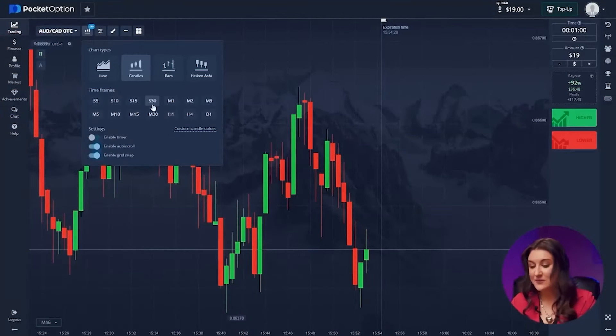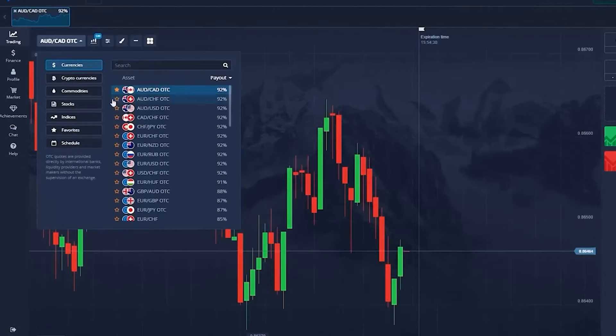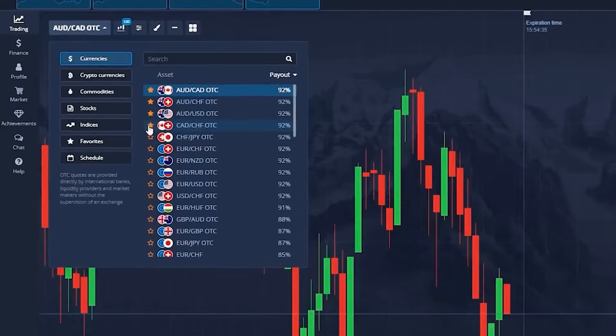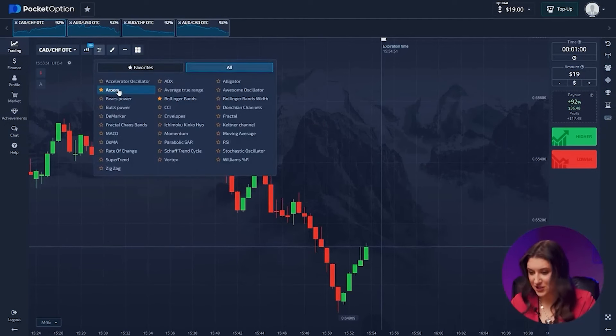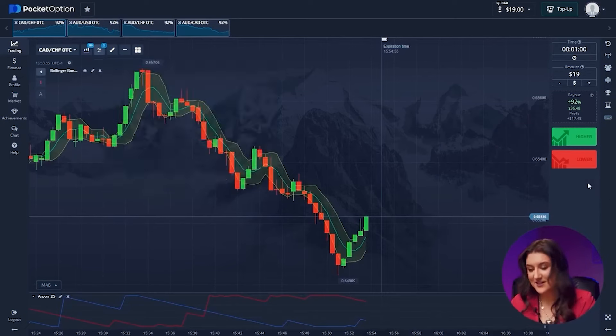You need to set the candlestick time frame to 30 seconds and the trade time to one minute. Second, select currency pairs. Today we will trade Aussie and Canadian dollar, Aussie and Swiss franc, Aussie and US dollar, and Canadian dollar and Swiss franc. Now on to the indicators. Today we'll take a very effective combination: Aroon and Bollinger Bands. Both have very standard parameters.